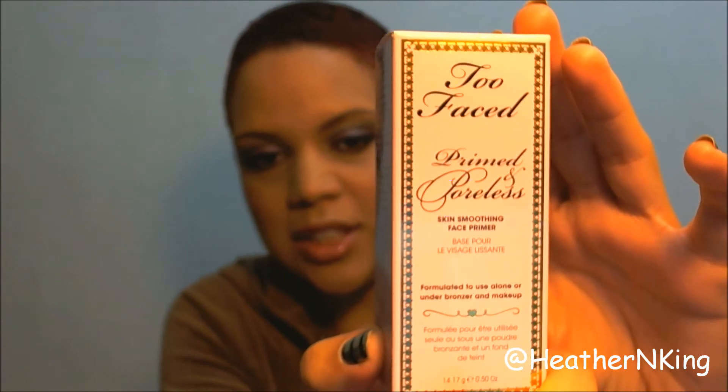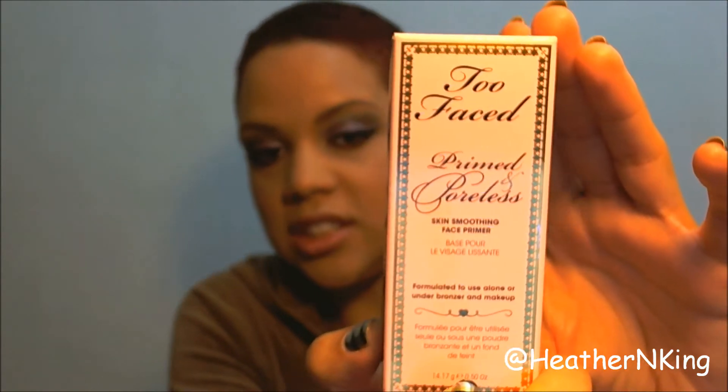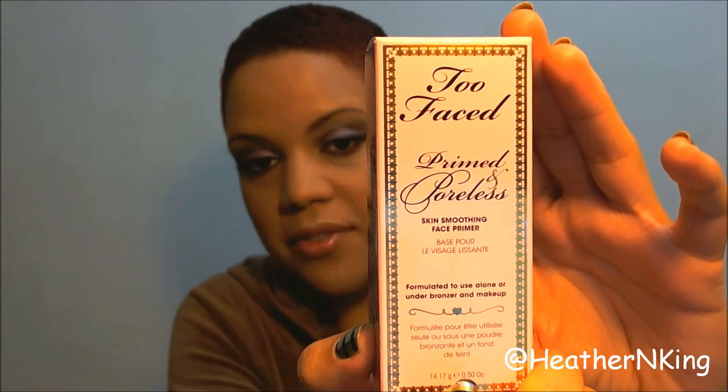When I picked this up at Ulta, they actually had a gift with purchase — their Primed and Poreless Skin Smoothing Face Primer. You can put this on before your foundation, bronzers, or whatever face products you like to use. It has vitamins A and C in it, and there's even a dose of retinol, so it can improve the health of your skin over time and help to refine your pores. So I'm going to throw this in — it's just a deluxe size.